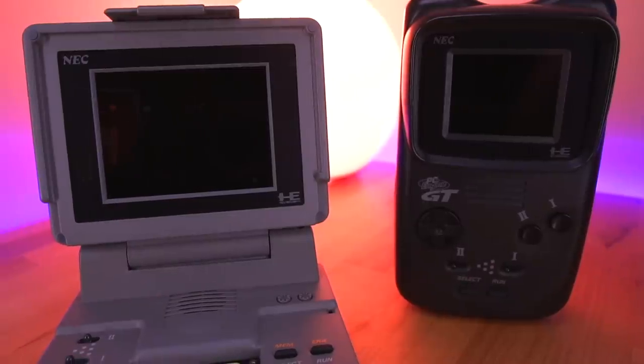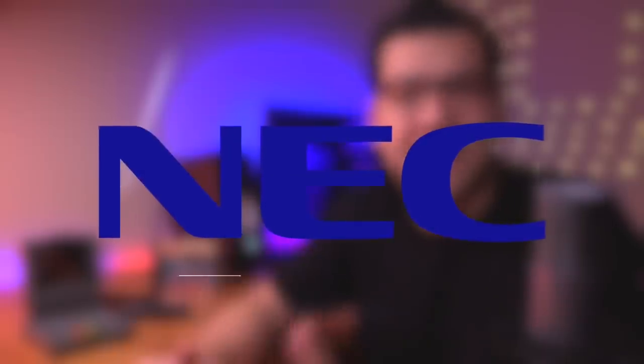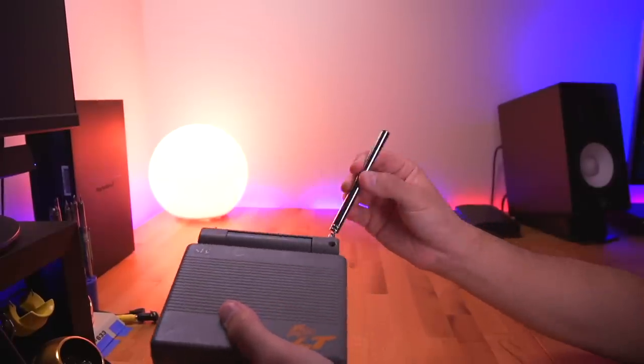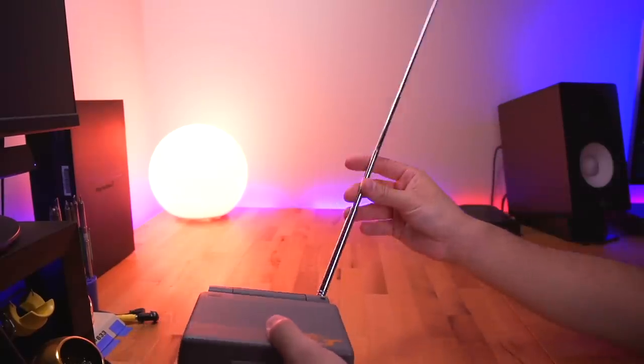The PC Engine LT, or laptop, was released in December of 1991, almost a year after the PC Engine GT, by a company called NEC or Nippon Electric Company. On top of being a standard PC Engine console with a built-in LCD and controls, you'll notice it has a telescopic antenna, because this thing could also be used to watch television. Unfortunately, the console was a total flop due to it being so expensive and not exactly portable, and as a result it was never released outside of Japan.